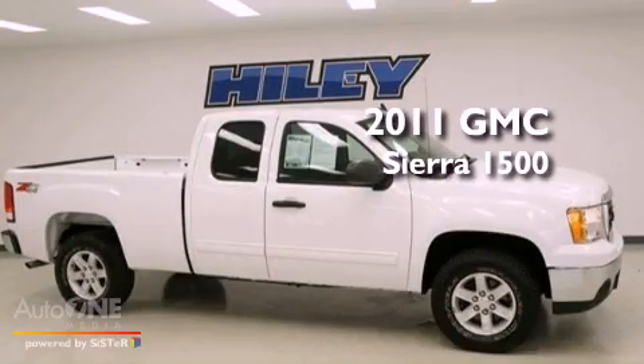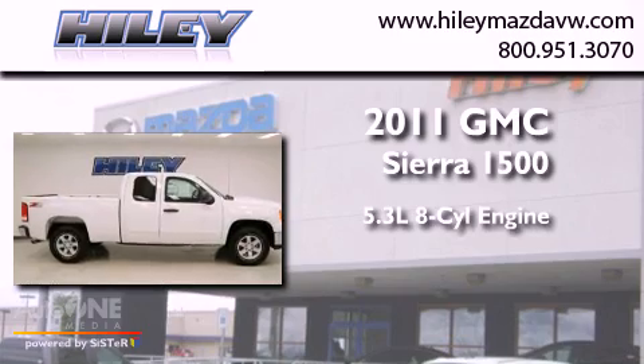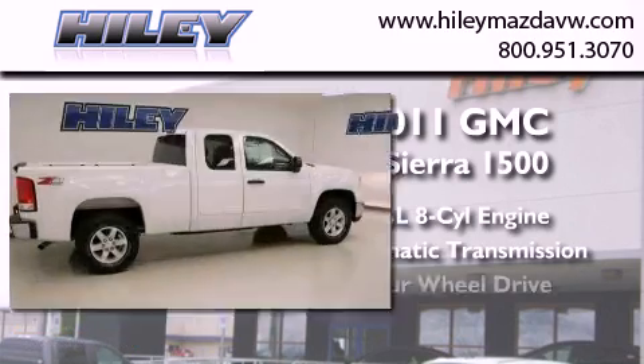This is a 2011 GMC Sierra 1500. It has a 5.3 liter 8-cylinder engine, an automatic transmission, and 4-wheel drive.